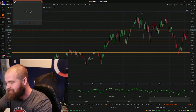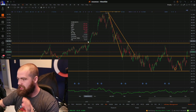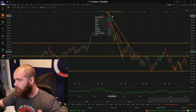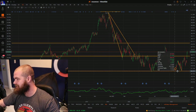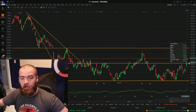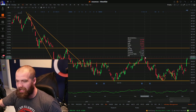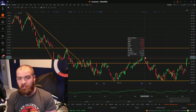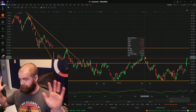Number two is ticker symbol HD — Home Depot — another staple in that dividend field. And the beauty of this is we've seen a lot of sell-off from about $412 all the way down to $263. We've seen a ton of growth out of this in the past week. This thing has popped up just due to the market that we're in. Dividend of $1.90, about 3% as well.